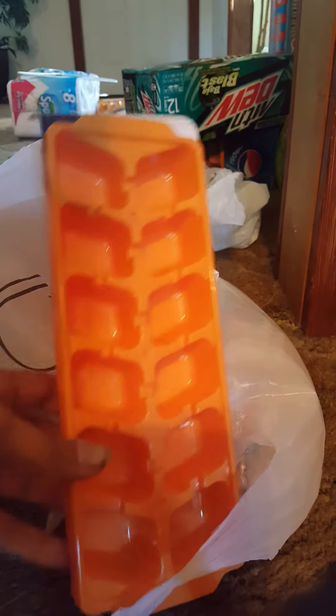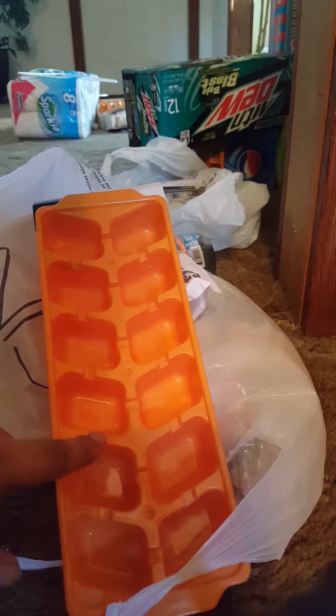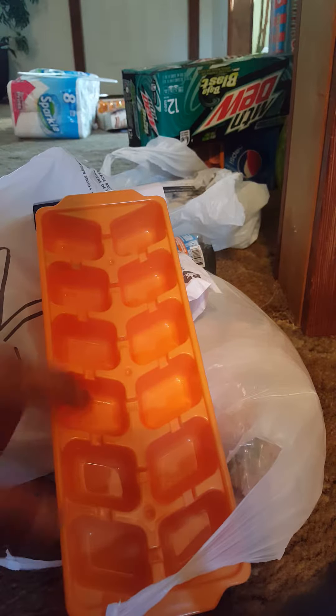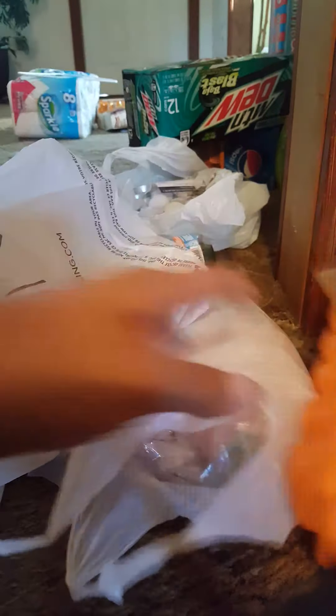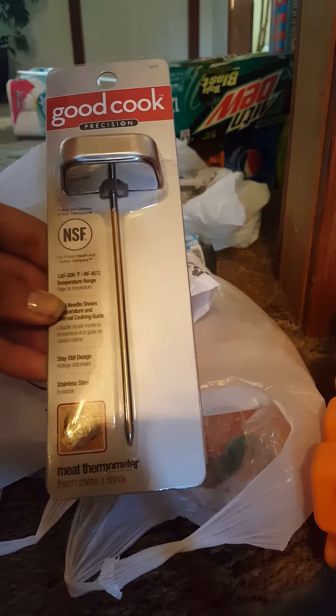So I'm going to make some little concentrated Kool-Aid ice cubes — I saw that idea somewhere. And then we've been meaning to get a meat thermometer, so we got this Go Cook one.